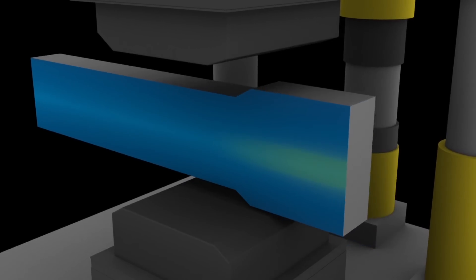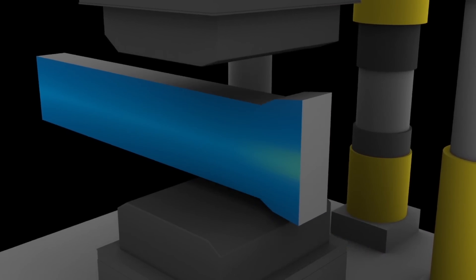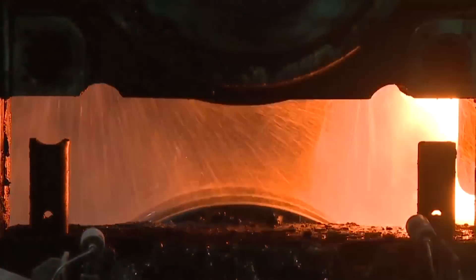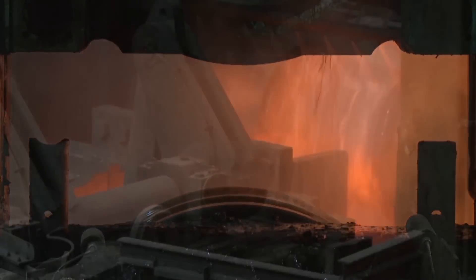Once we complete the forging process, we transfer the semi-finished product to the rolling mill. The rolling process improves shape and size control, delivering consistent foot weight and size tolerances.